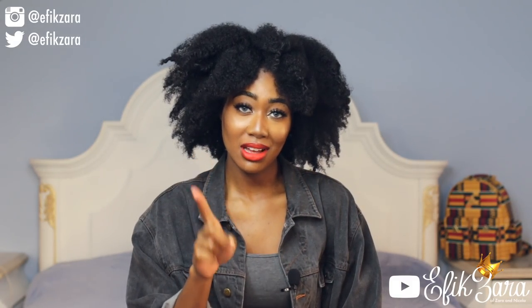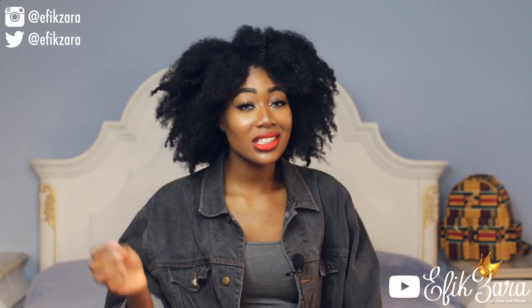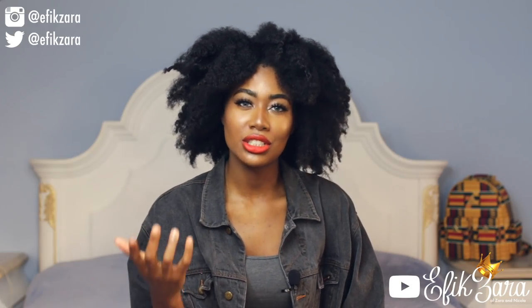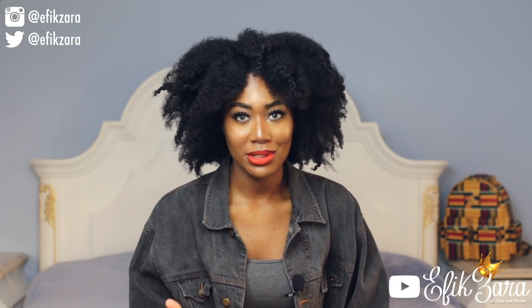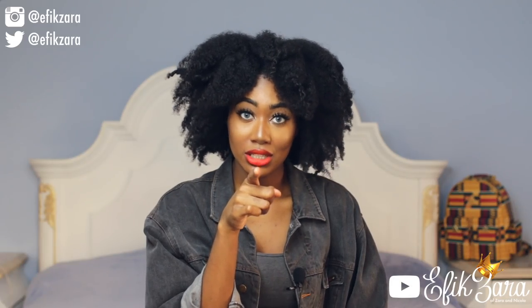Thank you guys so much for watching! Please don't forget to give this video a big thumbs up — let's get this video to hopefully a thousand likes, that'd be pretty cool. Don't forget to share this video with all of your friends, comment down below and let me know how you fluff your own hair and what products you use to make sure your hair is super popping, fluffy, and voluminous. Last but certainly not least, don't forget to subscribe to our channel. Thank you guys, I love you so much, and I'm so glad to be back — I'll see you in another video coming very soon.